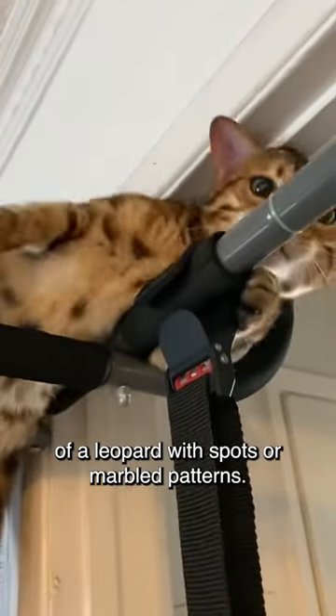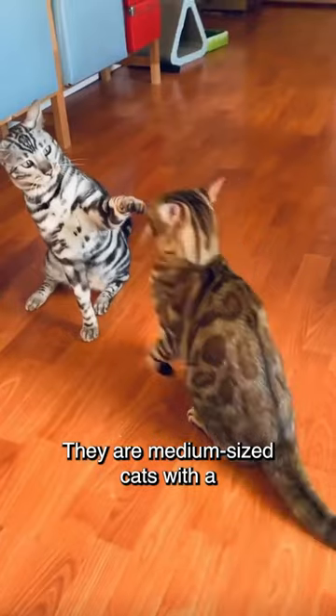Bengals have a coat that resembles that of a leopard, with spots or marbled patterns. They are medium-sized cats with a muscular build.